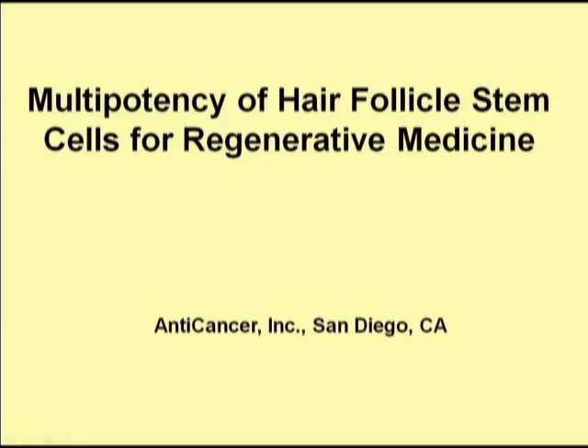Our laboratory has found that hair follicle stem cells cannot only reproduce the hair but have great multipotency to make many other kinds of cells, such as nerves. This presentation is going to cover how hair follicle stem cells can be used for nerve regeneration and spinal cord regeneration.